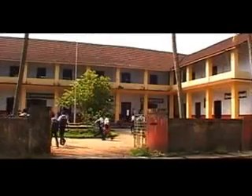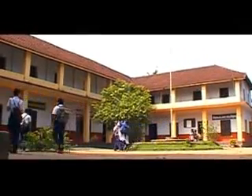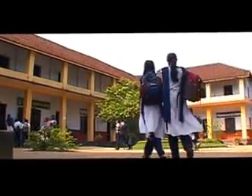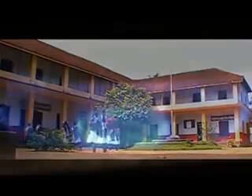My school — I have been here for two years. It's really a big school with 2,400 students. This is our school kitchen, where we sell midday meals for 500 students every day. We use four gas cylinders every month.